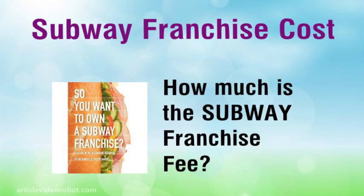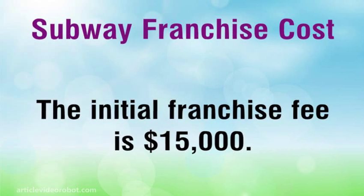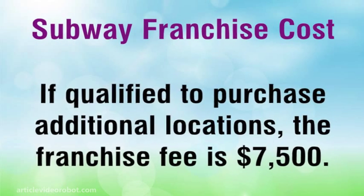How much is the Subway Franchise Fee? The initial franchise fee is $15,000. If qualified to purchase additional locations, the franchise fee is $7,500.